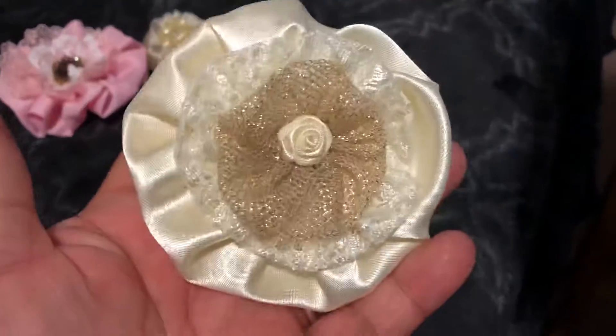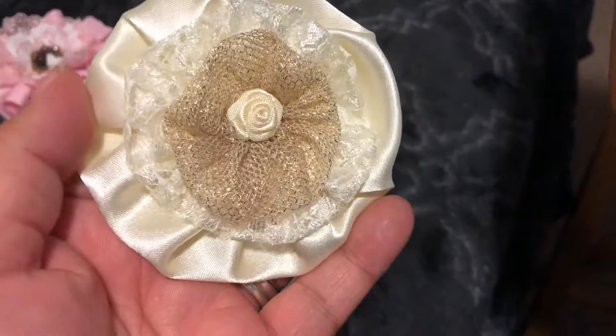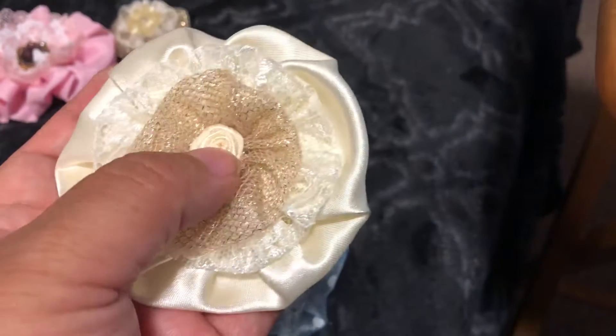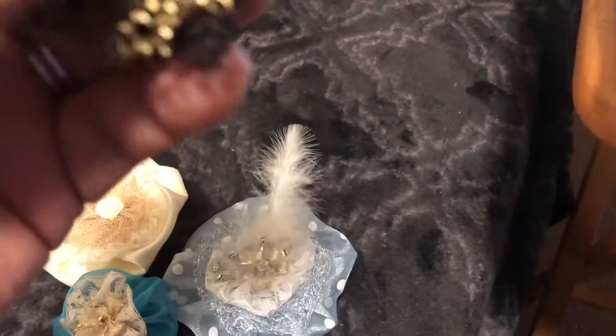And this is the next one, and this is with material, lace, and some mesh, and then a little ribbon rose.